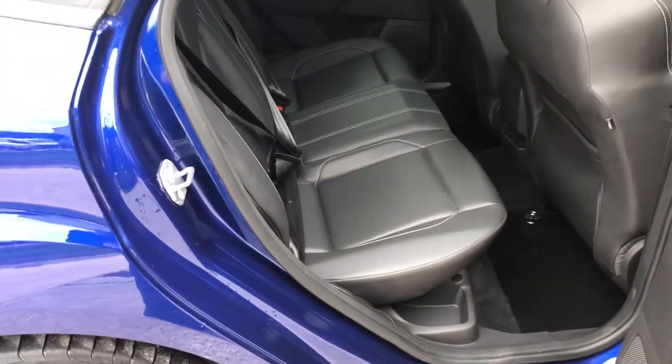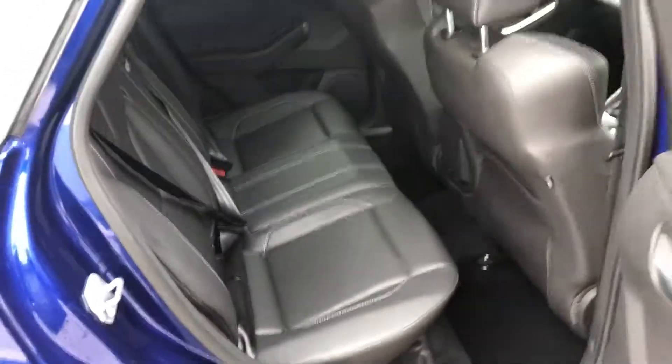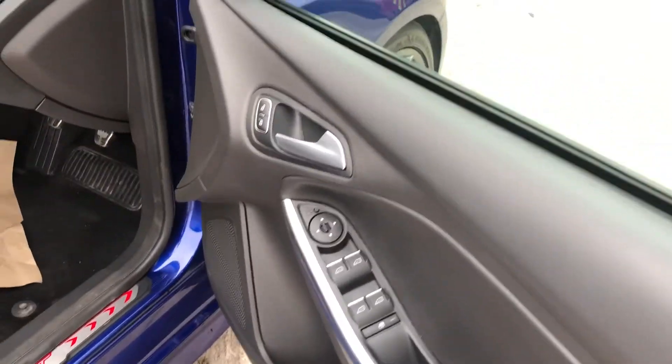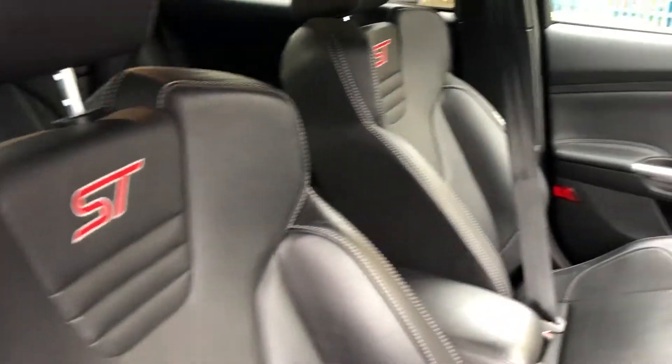Inside the vehicle, it comes with full leather seats — all unmarked as you can see, no rips, tears or anything. Standard controls on the door for your windows, and it comes with foldable mirrors. The seats also feature ST embroidery, and there's a centre armrest too.